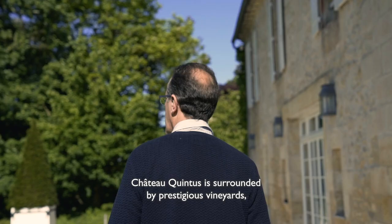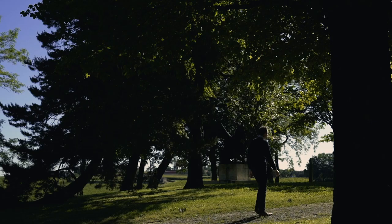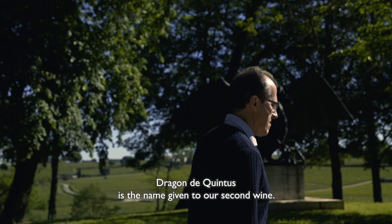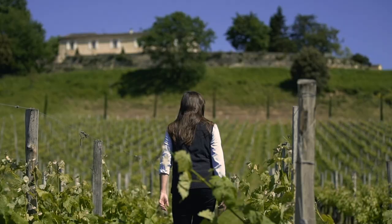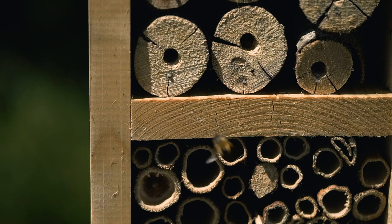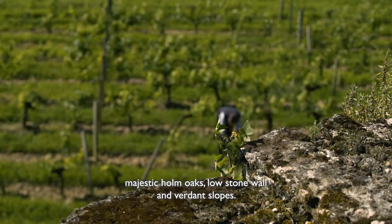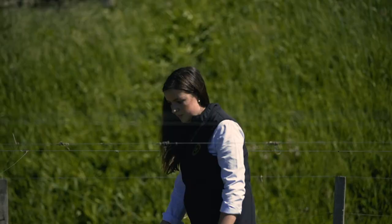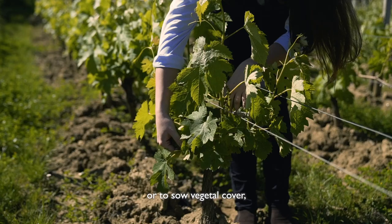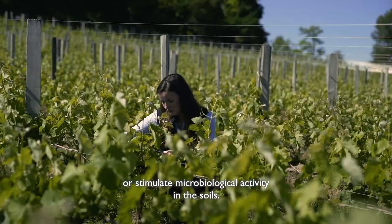Chateau Quintus is surrounded by prestigious vineyards such as Chateau Angelus, Canon, Bélair-Monange, and Canon La Gaffelière. The property's emblem is a dragon, a protective animal — the guardian of the treasure. The Dragon de Quintus is the name given to our second wine.